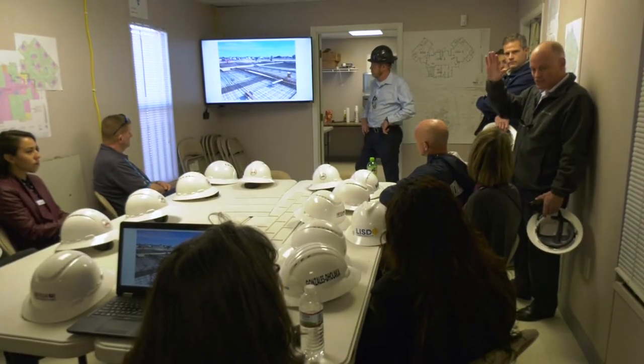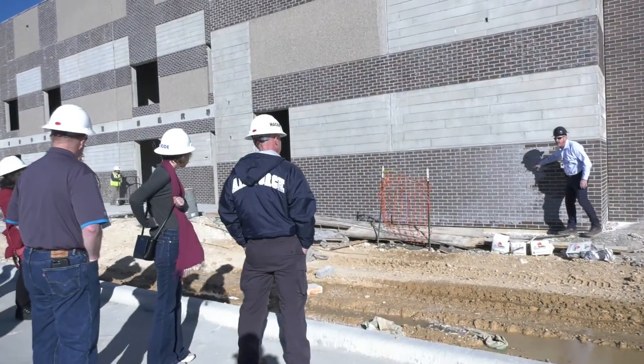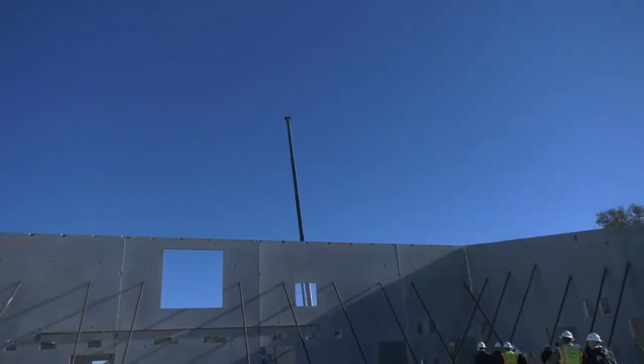Larkspur Elementary School has seen lots of progress in the last few weeks, as several LISD board members recently saw firsthand, with tilt wall forming, final grading for site paving and curb, and roofing installation.